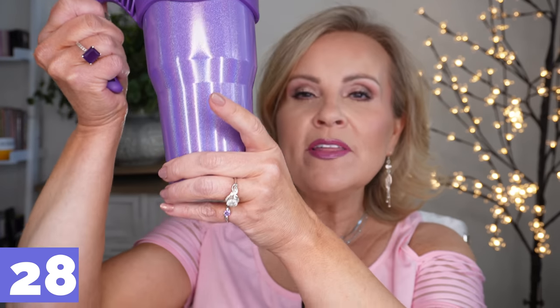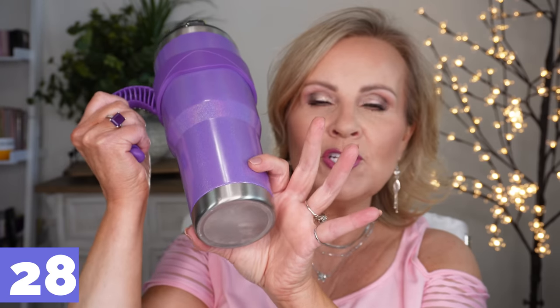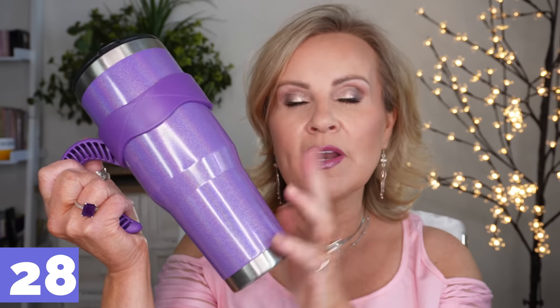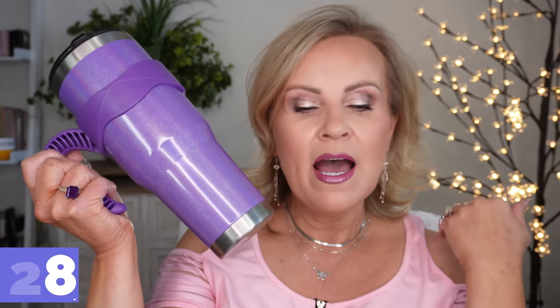I absolutely had to show you what was on the thumbnail — this 40-ounce tumbler. I'm so excited because it has a handle and it still fits down into cup holders since the bottom isn't too big. It also has a little holographic finish to it. I only have to fill this up twice a day to get my water in, which is huge for me. It's double-insulated so it keeps things cold and hot — my husband loves it too.